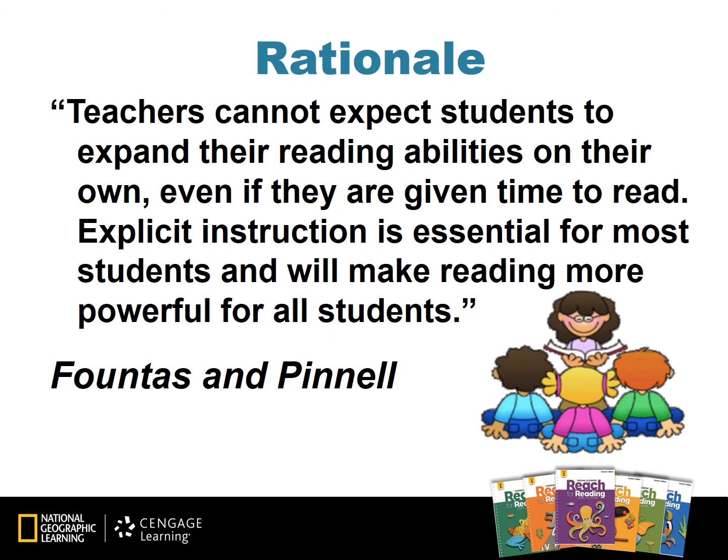I'd like to share a quote from Fontes and Pinnell that gives us a rationale for why to use small groups in the classroom: Teachers cannot expect students to expand their reading abilities on their own, even if they're given time to read. Explicit instruction is essential for most students and will make reading more powerful for all students.